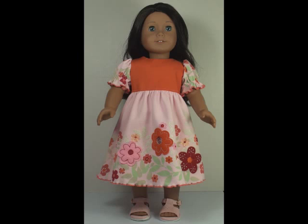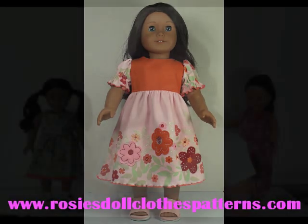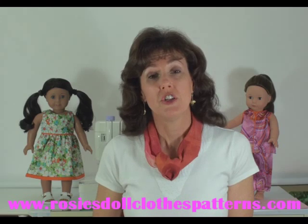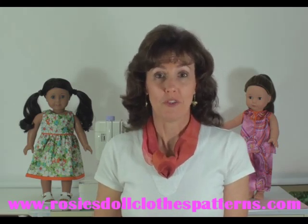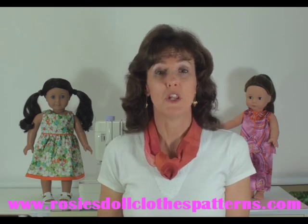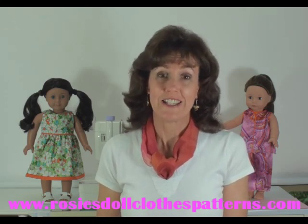So there you go, that's another cool tip to both save money and keep memories alive. Why not make more fun memories by encouraging your child to learn to sew along with you? My How to Sew Doll Clothes course is broken into lots of small videos that your child will find easy to follow.